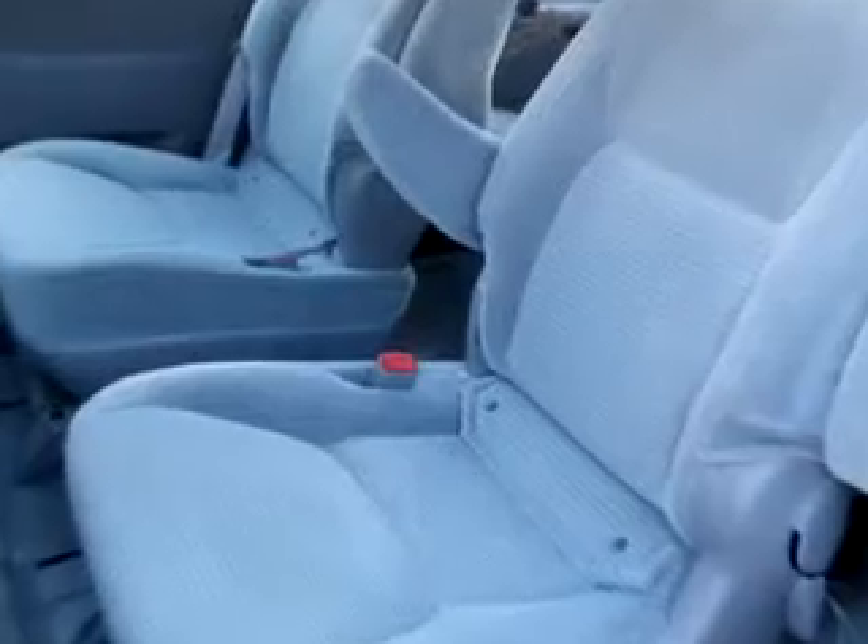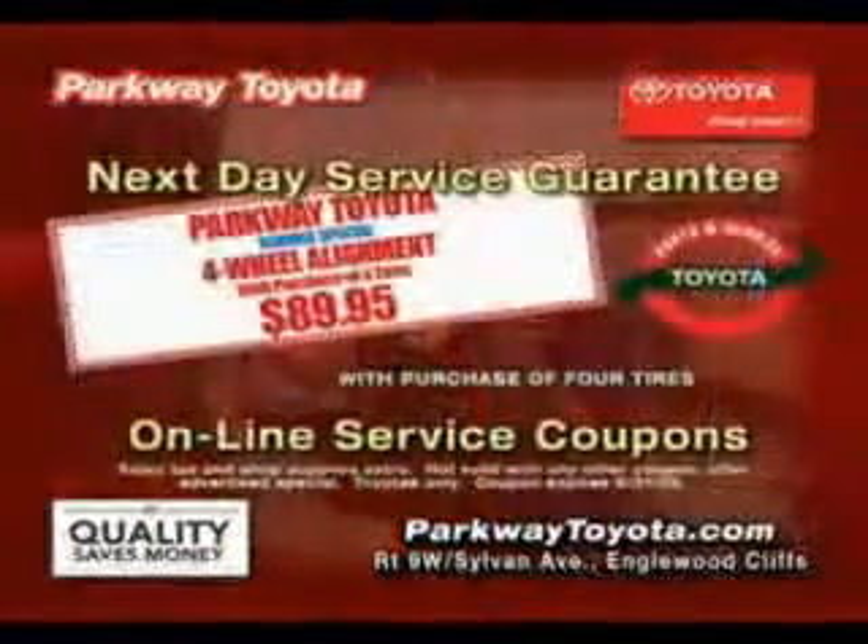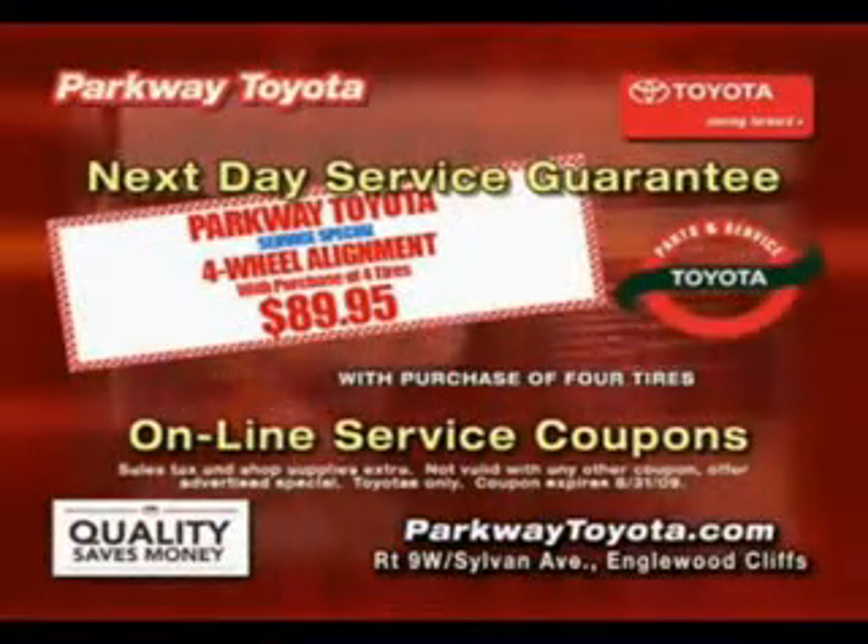See us at Parkway Toyota today. Gotta get to Parkway Toyota, because right now they have the sharpest pencils in town. Parkway Toyota just keeps saving you money and time.